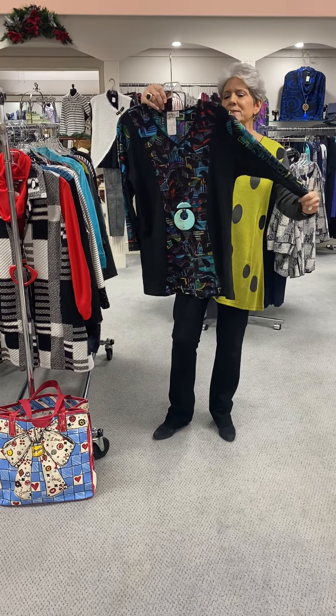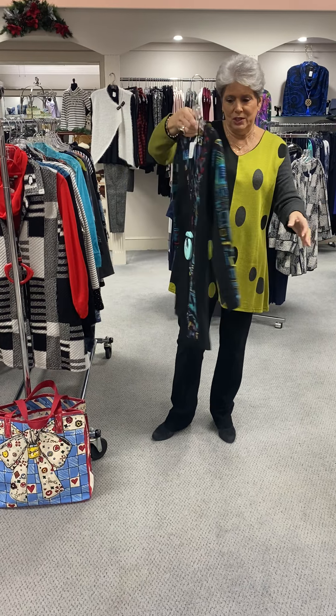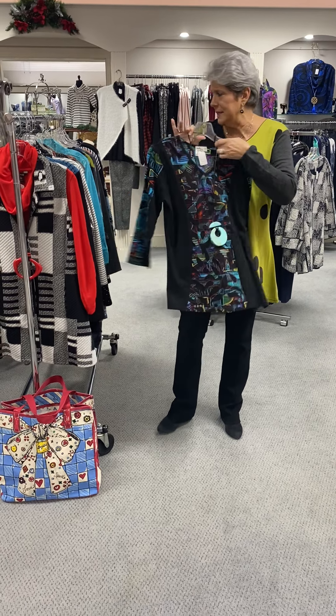Here's just a three-quarter sleeve tee, and this is about as basic as Parsley and Sage gets. It's a nice lightweight and it is priced at $68.